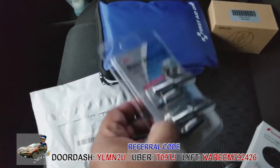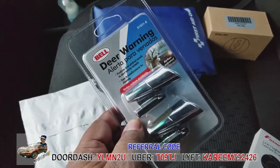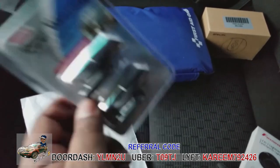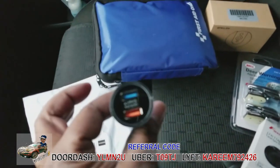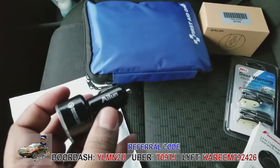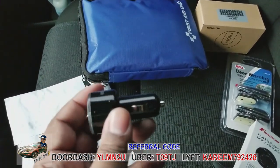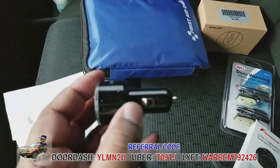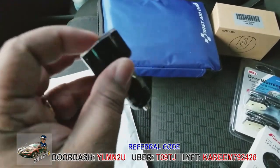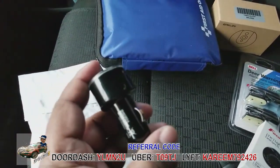Some of this stuff you definitely need and some is just nice to have. The deer whistle — if you drive in deer country you need it; if you're in the city, you don't. The dual USB charger — definitely need that. I got a low-profile one so it doesn't stick out far, reducing the chance of someone bumping it with their knee getting in the car. Only about an inch sticks out of the socket.